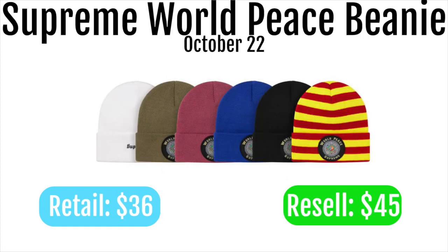Next up we got the Supreme world piece beanie. These are going to retail for $36 and resell for around $45. In my opinion these aren't that cool, but they're not the worst item of the week — you could make some money if you hold them for a while. Either way, this week really isn't that good and I would stay away from a lot of these items. You can just let your wallet rest for a week and probably catch more bangers next week.